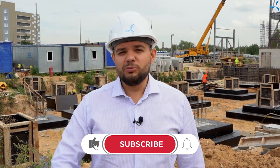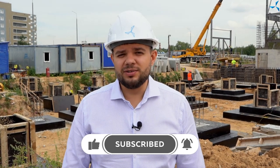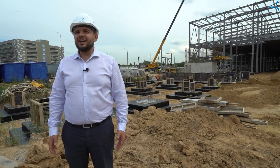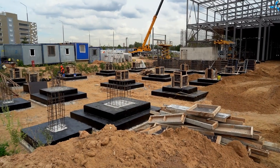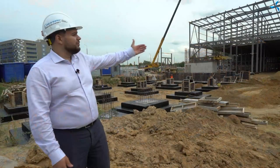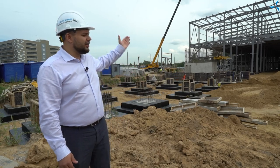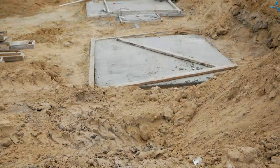Today, we will shoot the traditional overview of the construction site and show what has changed on it. Behind my back, you can observe the foundations on which the metal frame of the office and amenity building will be mounted. Nearby, we can see that the metal structures from the testing and production areas come close to the O&A. Next, you can see the firebreak and the casting process of two new foundations.